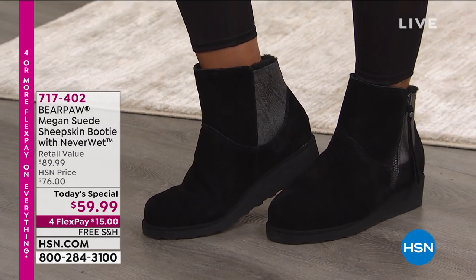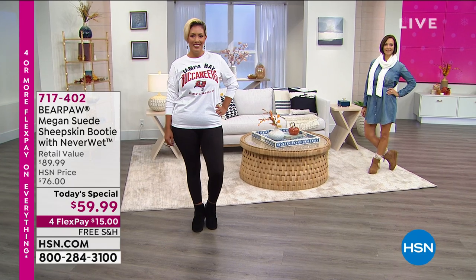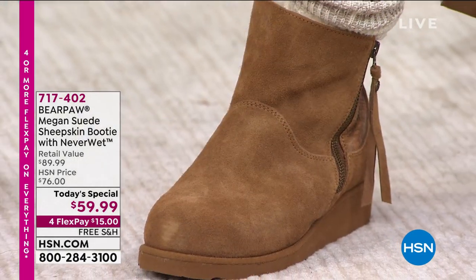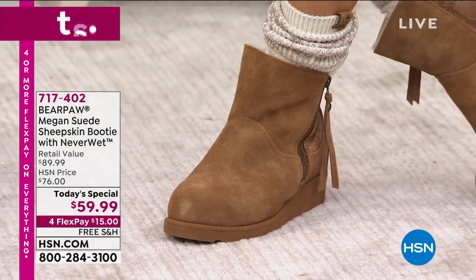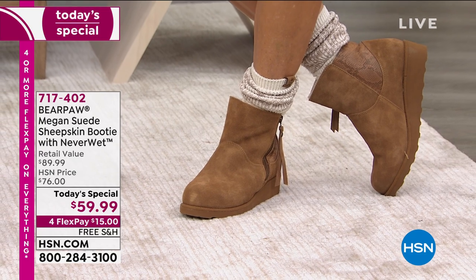Right off the bat, I want you to look at the screen. This is an incredible bootie with about a five-inch high shaft, that perfect one-and-a-half-inch molded wedge heel to it. Retails for $90. Our price is $76, which is great. And it's the perfect, perfect height — I cannot say that enough.